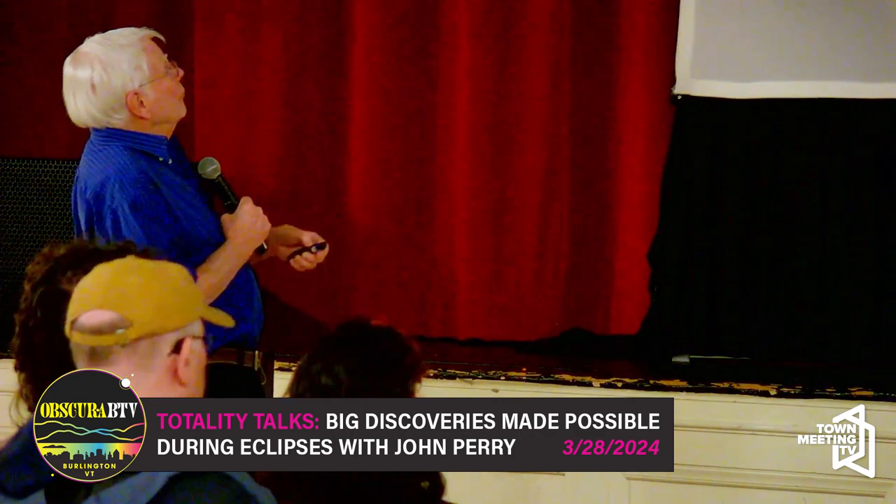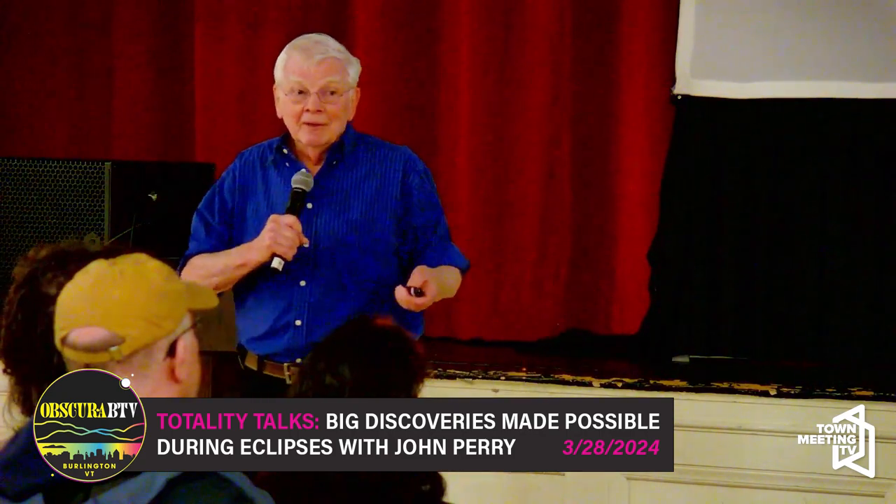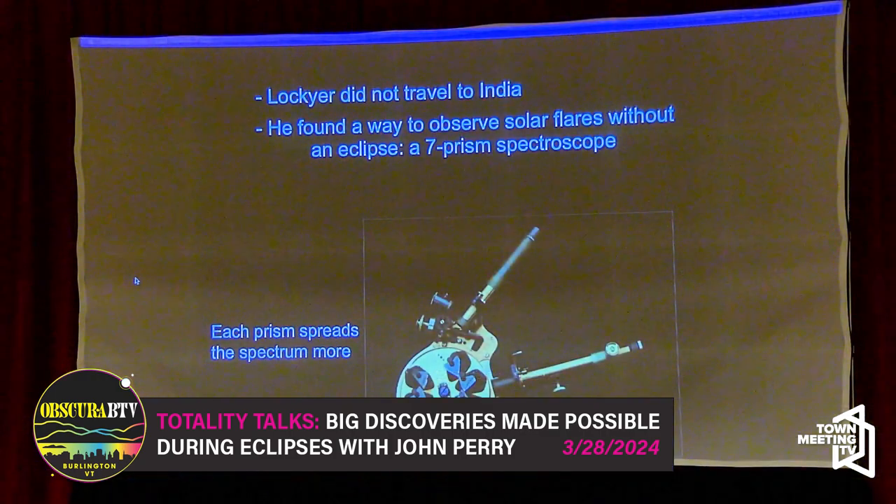Norman Lockyer didn't have the funding or inclination to go to India. He wanted to stay home in England — he had a job, after all, and astronomy was really his side thing. He and a friend had been working all summer of 1868 on a way to see emission lines from around the sun without an eclipse. What it involved was spreading the spectrum — the bright background spectrum of the sun — out much, much further. This is called spectral dispersion. That means the bright background gets dimmer as you spread the light out more, and if there are bright lines in there, you'll be able to see them more easily.